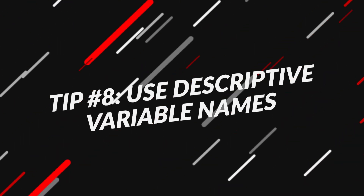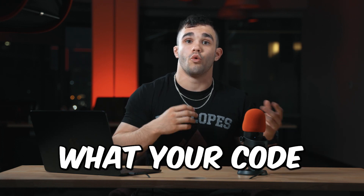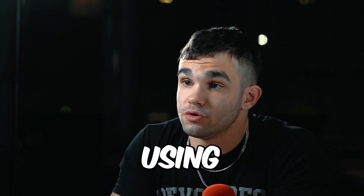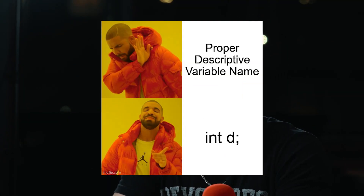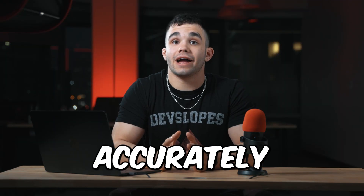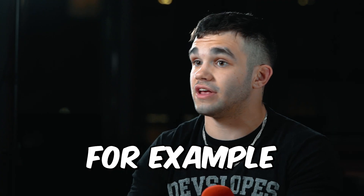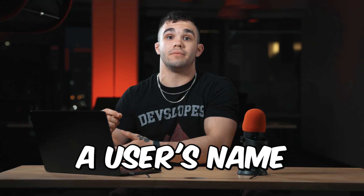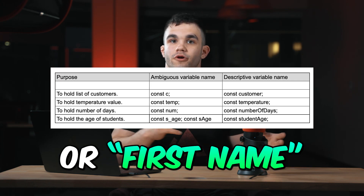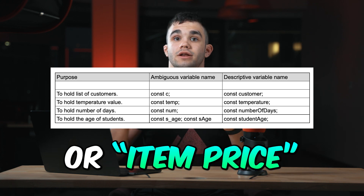Tip number eight: use descriptive variable names. Descriptive variable names make your code more readable and help other developers to understand what your code is doing. Instead of using single letter variable names or generic names like temp or data, use names that accurately reflect the purpose and content of the variable. For example, if you are storing a user's name, use a variable like user_name or first_name. If you're storing a price, use a variable like price or item_price.